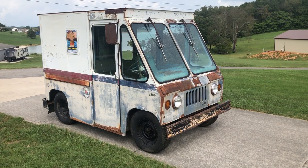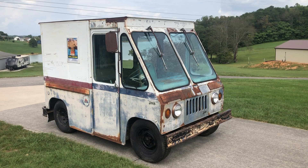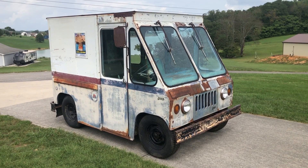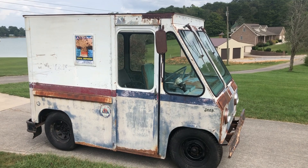Today is August 30th, 2021. We're going to do a walk-around video of a 1966 Kaiser Jeep FJ6, the postal jeep. It is right-hand drive. It has a flat-head four-cylinder Jeep motor. These sit on a CJ6 Jeep chassis.